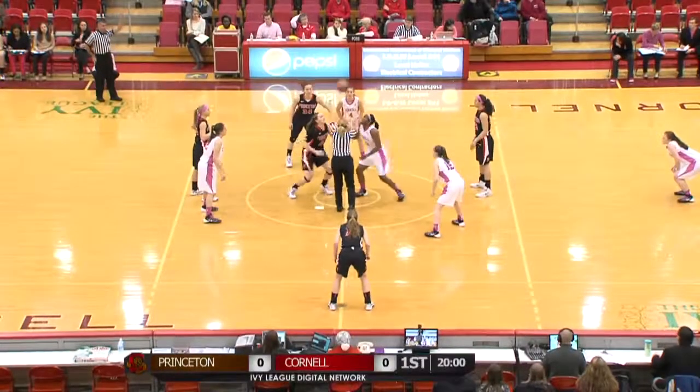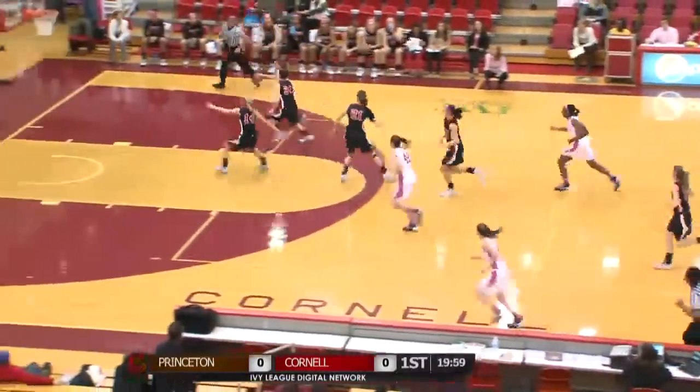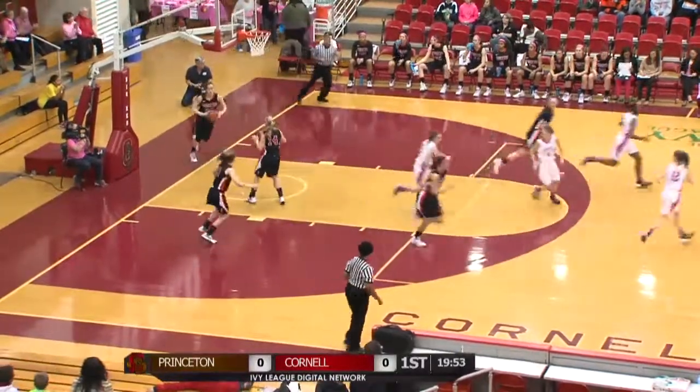Nia Marshall will jump against Alex Wheatley and Cornell will control the tip to DiMagno. Out in front to Long, running towards the basket. Basket is good from inside the right block.